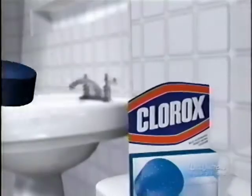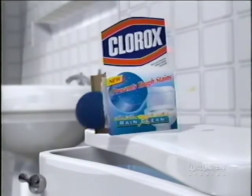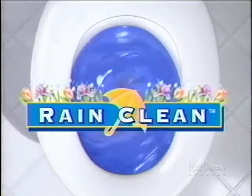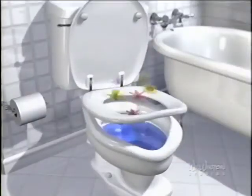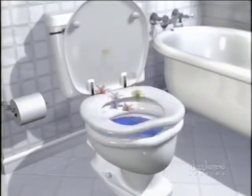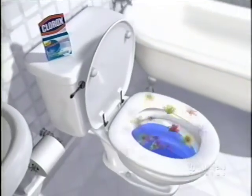Well, Clorox has a new blue tablet that's for odors too. New Clorox Rain Clean Blue Automatic. Drop it in my tank and every flush keeps me smelling rain clean fresh. Why should I worry about odors? Why should you worry about odors? New Clorox Rain Clean Blue. It's the blue that's for odors too.